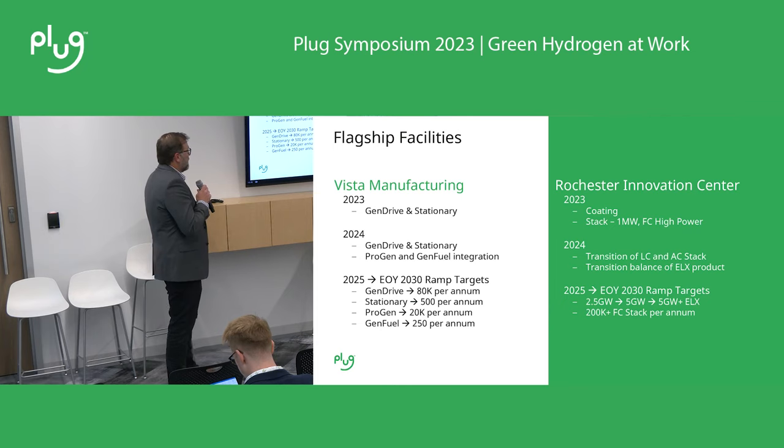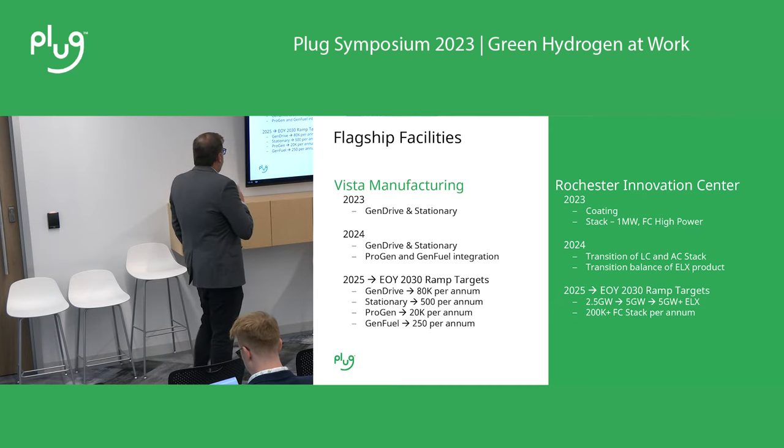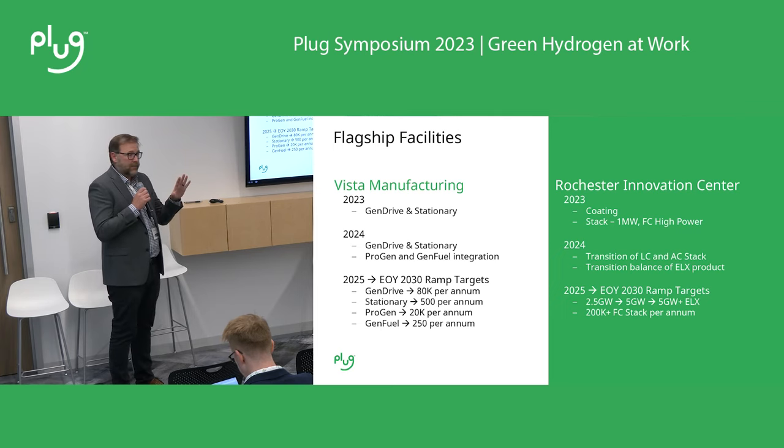With that came opening up two new flagship facilities, both here in the state of New York. The first one being the facility that you're in today, which is our Vista manufacturing facility. Hopefully everybody went on a tour. Today, as you saw, we have gen drive and stationary manufacturing inside this building.